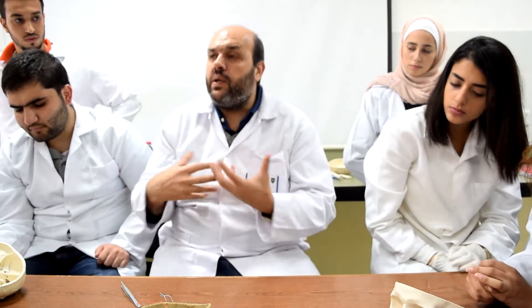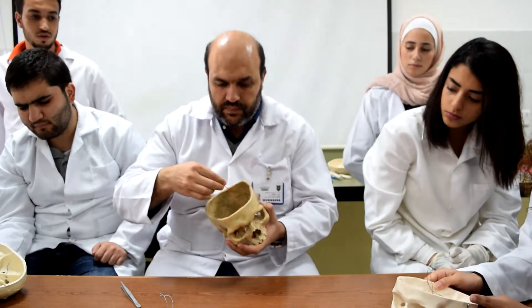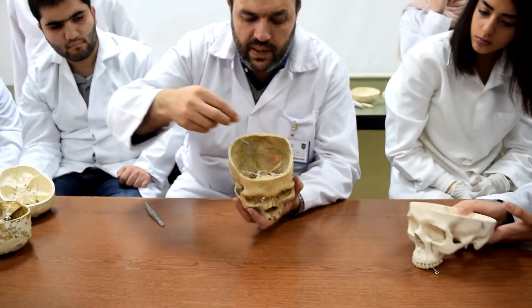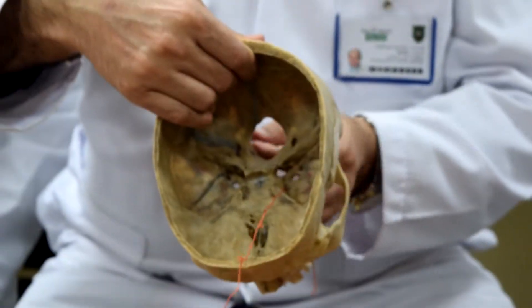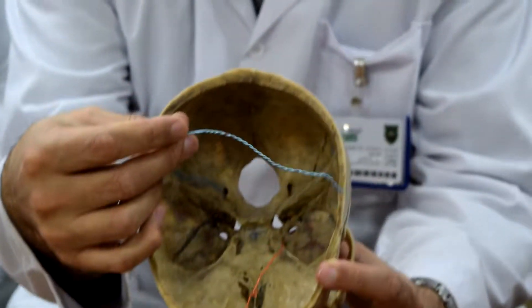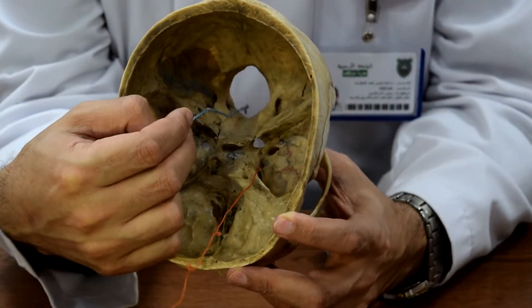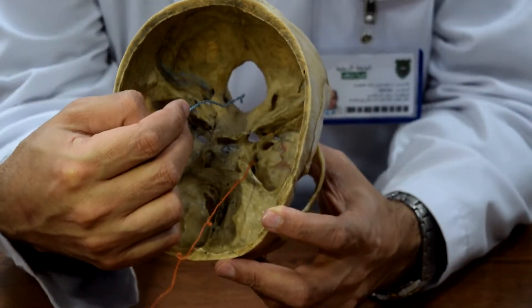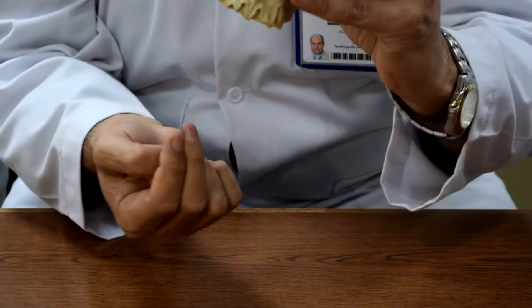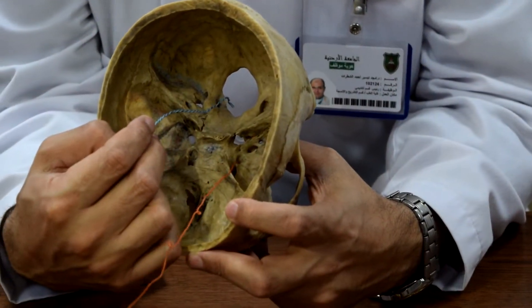The areas we need to talk about — the communication — should be either the vertebral column. Here, the foramen magnum. This is a continuation, an exit in the posterior cranial fossa — a very large one. We use it for communication.